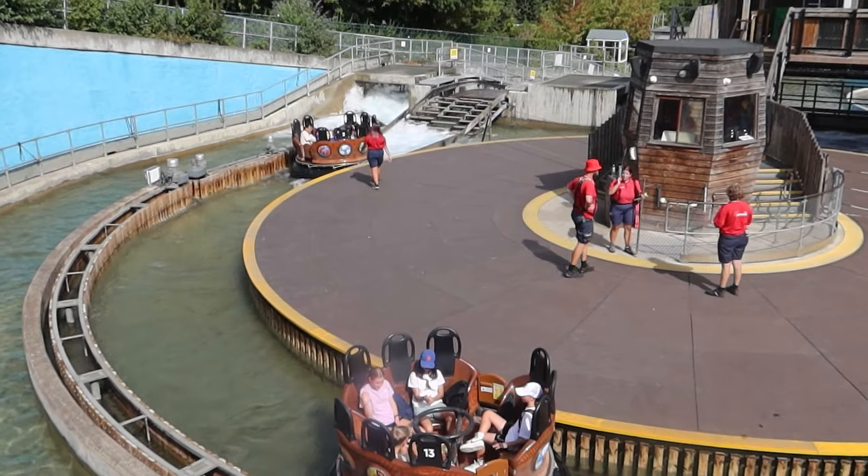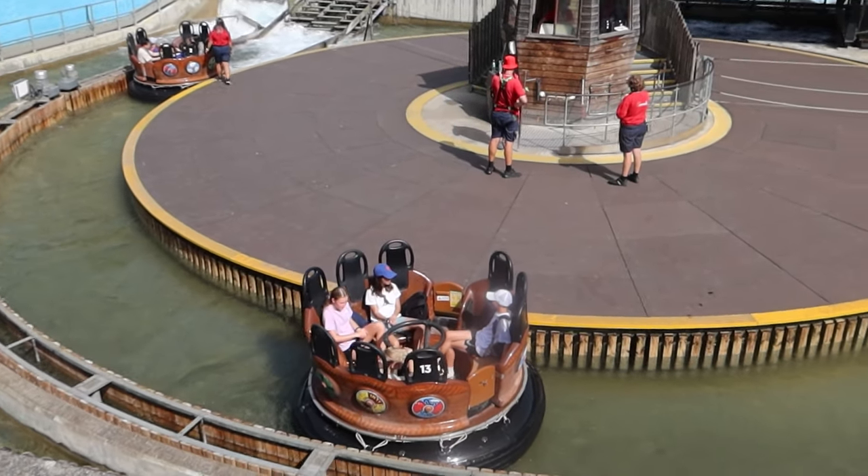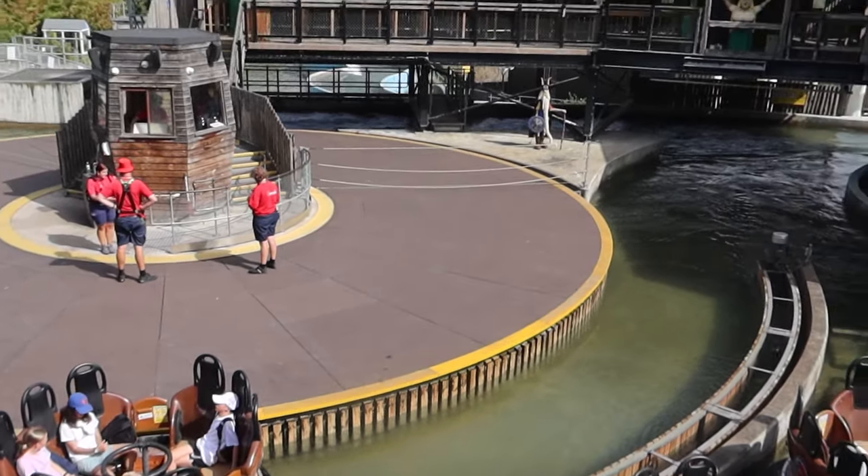Welcome to Theme Parks and Attractions. Today I'm at Legoland to ride Viking River Splash. It was announced lately that these rapids will be closing on the 25th of this month permanently. I'm here today to get on these rapids one last time.